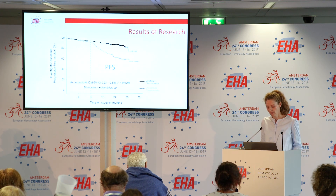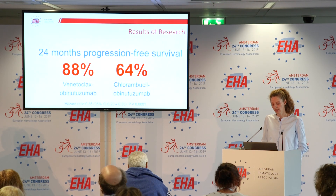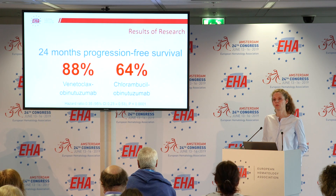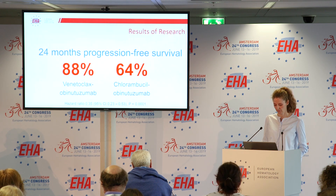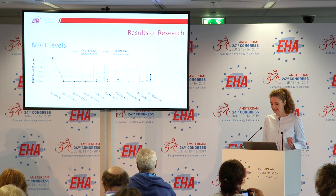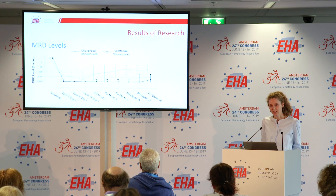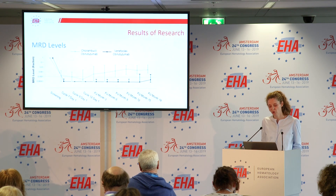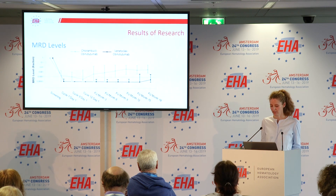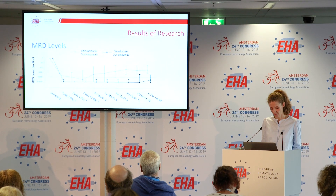An independent review committee assessed the data as a secondary endpoint and confirmed these results. The 24-month progression-free survival was 88% in the venetoclax plus obinutuzumab group compared to 64% in the chlorambucil plus obinutuzumab group. Analysis of median MRD levels over time showed that MRD negativity occurred very early and was sustained after completion of therapy in most patients treated with venetoclax plus obinutuzumab, whereas a rapid increase in MRD was noted for chlorambucil plus obinutuzumab patients starting right after completion of treatment.